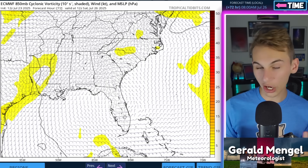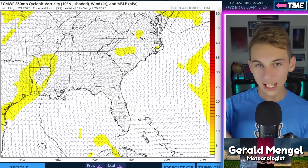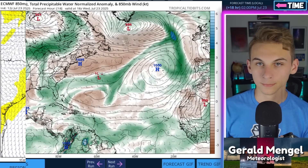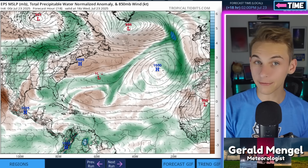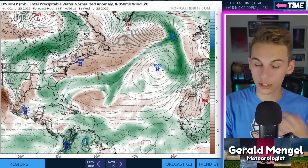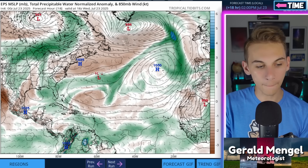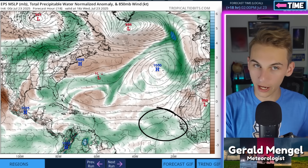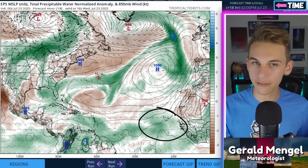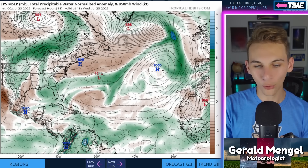Let's zoom back out and talk about the main development region, where things are also starting to heat up and we could see signs of development as we flip the calendar towards August. Precipitable water values are on the rise across the main development region, and that's a key component for development this time of year. Like I've been talking about the past couple of days, we've been dealing with a lot of dry air out here as a limiting factor for development. But right now we've got an area of higher-end moisture starting to roll off Africa over the Cabo Verde Islands.